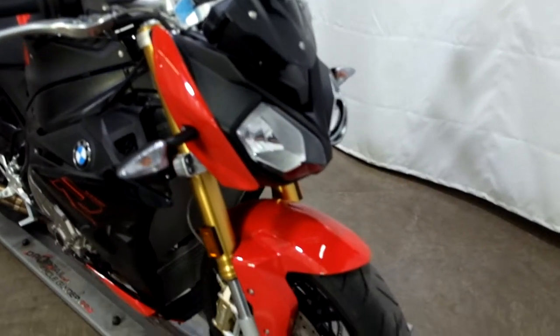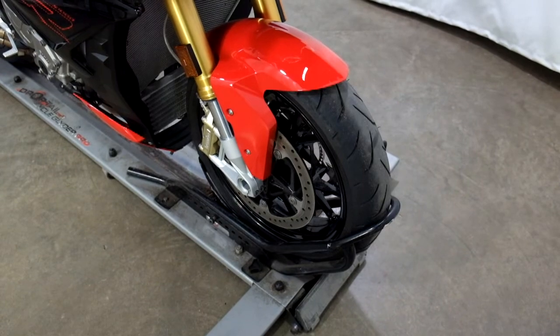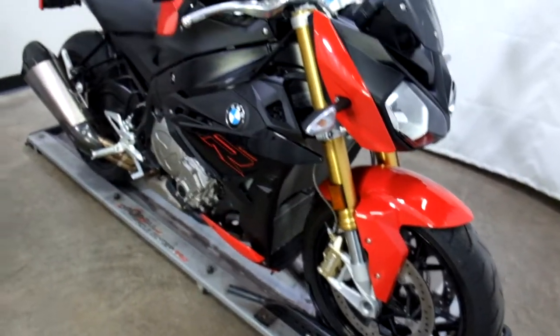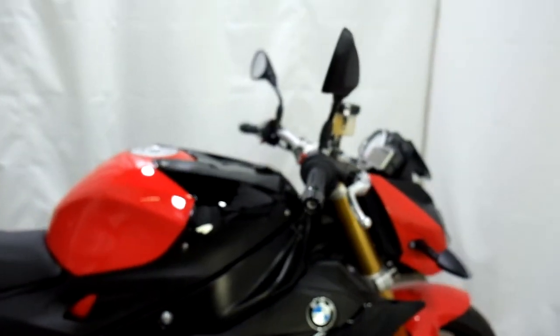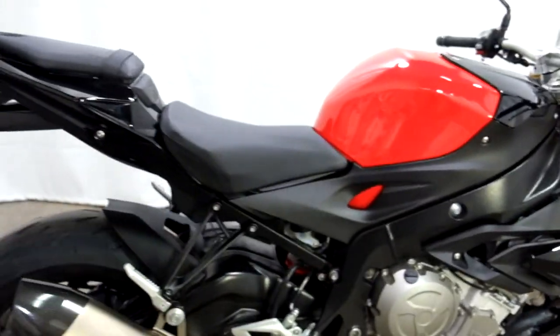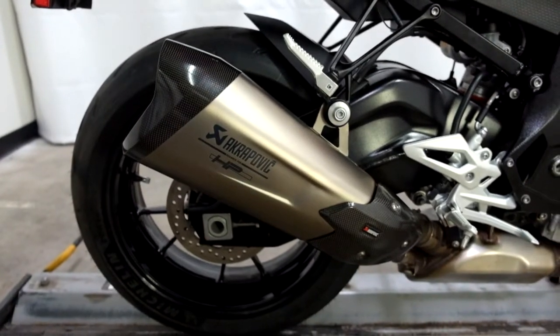This sport bike is pretty much still stock. It does have a mismatched set of tires on it — a different one on the front than on the back, and I'll show you as we go around. Very, very clean. Really the only aftermarket item on this is the Akrapovič pipe that's been installed.